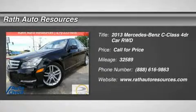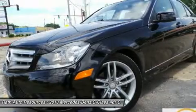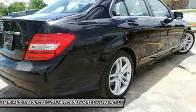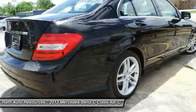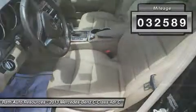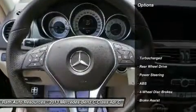The 2013 C-Class. Standing the test of time means never standing still. The competitive C-Class has a smooth and strong 3.0 liter V6 that gets a decent 21 miles per gallon overall. This vehicle has less than 35,000 miles. Here are some of this vehicle's great options.